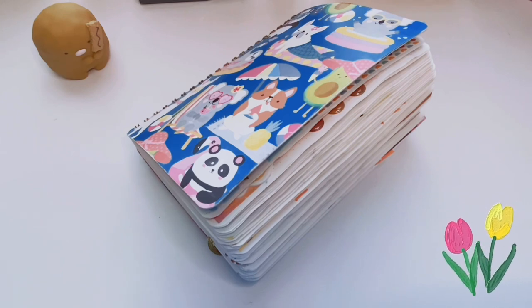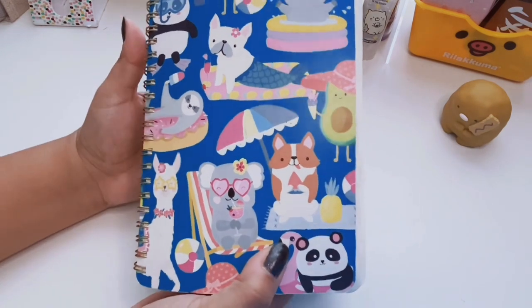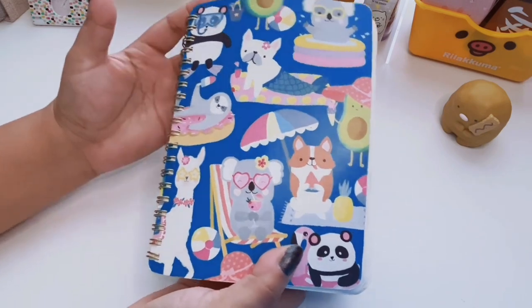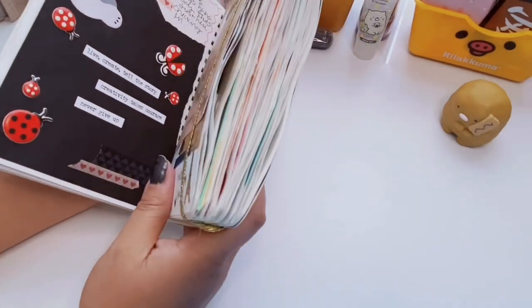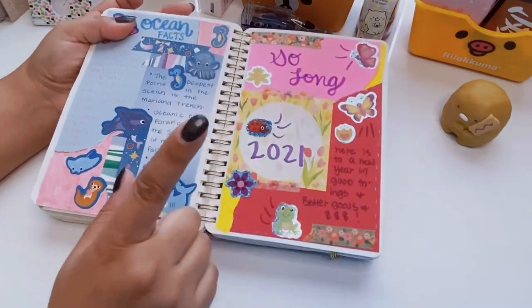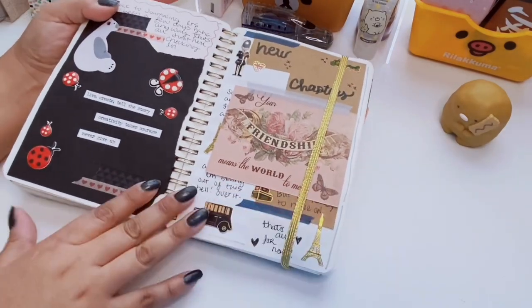If you're new here, welcome to the channel. If you love stationery or journaling, please consider subscribing — I'd love to have you here. Let's get started. This is the journal I got from Walmart about two years ago. This was the last spread I did in the previous video, so this is exactly where I left off.